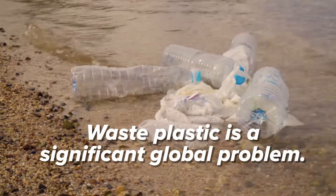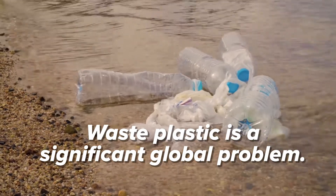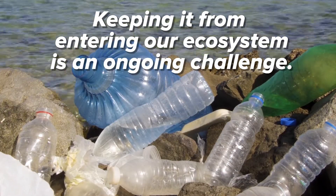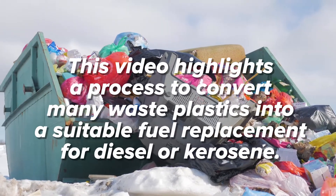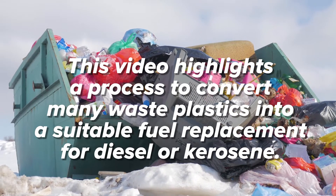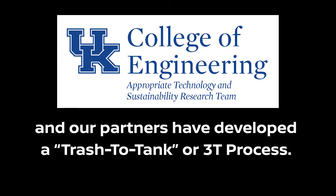Waste plastic is a significant global problem. Finding economically viable ways to keep it from entering the ecosystem is an ongoing challenge. Through this video we will demonstrate a simple, low-cost process to convert waste plastic into a fuel oil that is a suitable replacement for diesel or kerosene. The University of Kentucky Appropriate Technology and Sustainability Research Group, together with our partners, has developed a processor we call the Trash to Tank, or 3T, process.